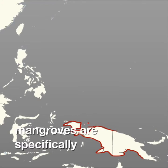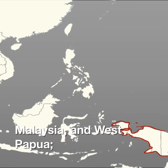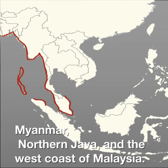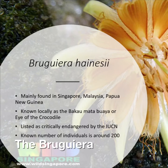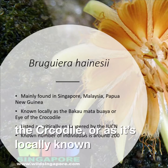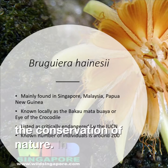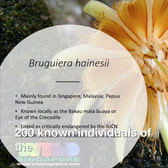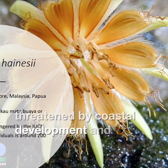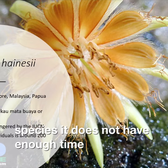Two species of mangroves are specifically at risk. Bruguiera hainesii, located in Singapore, Malaysia, and West Papua. And Sonneratia griffithii, located on the coast of Bangladesh, the Andaman Islands, Myanmar, northern Java, and the west coast of Malaysia. The Bruguiera hainesii, alternatively the Eye of the Crocodile, or as locally known the Bakao Matapoya, is listed as critically endangered by the International Union for the Conservation of Nature. In fact, only about 200 known individuals of this species exist. These species are mainly threatened by coastal development and deforestation, and because of the slow growth and production of these species, it does not have enough time to recover fully.